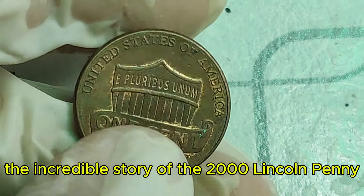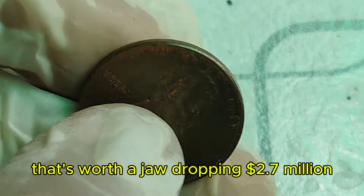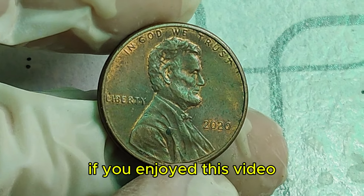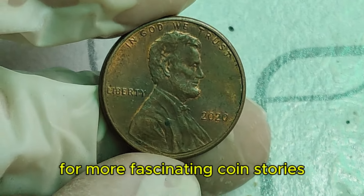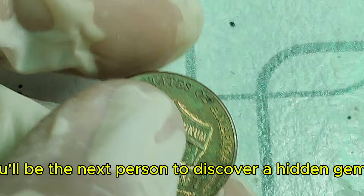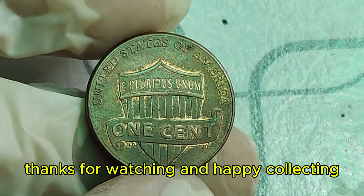There you have it — the incredible story of the 2000 Lincoln penny that's worth a jaw-dropping $2.7 million. If you enjoyed this video, don't forget to like, subscribe, and hit the bell icon for more fascinating coin stories. And who knows, maybe you'll be the next person to discover a hidden gem in your pocket change. Thanks for watching, and happy collecting!